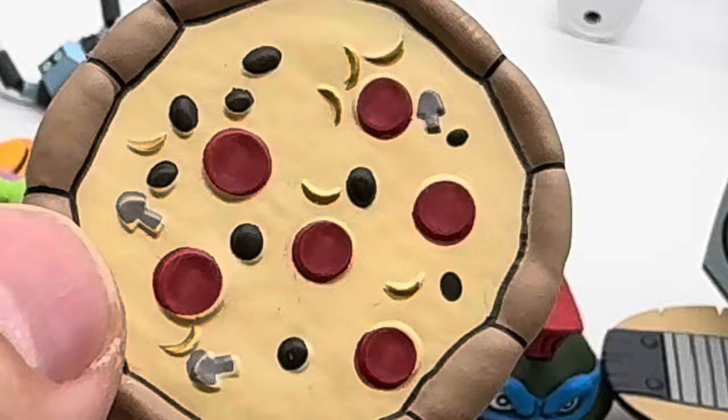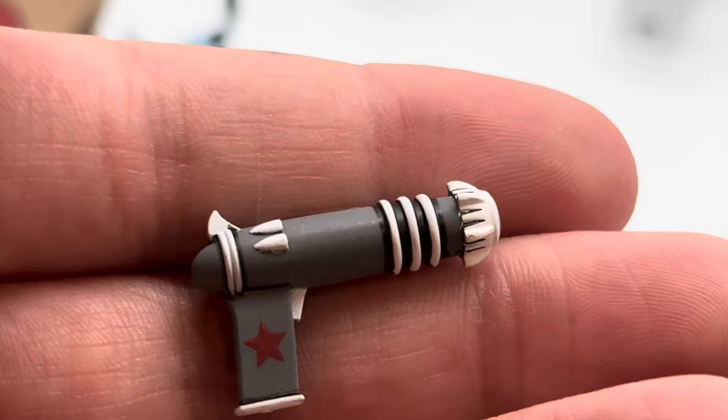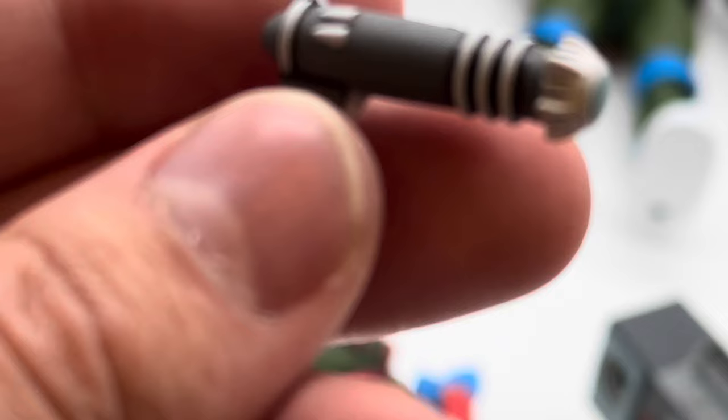They also smuggled across this really interesting laser gun — a ray gun. I'm not 100% sure where this came from; I don't know if it's from Shredder or a Foot Soldier. My guess is it's from the Usagi episode, and I think they found it on the streets of New York. It has a nice little blue beam right here and a little red star. Really dope.